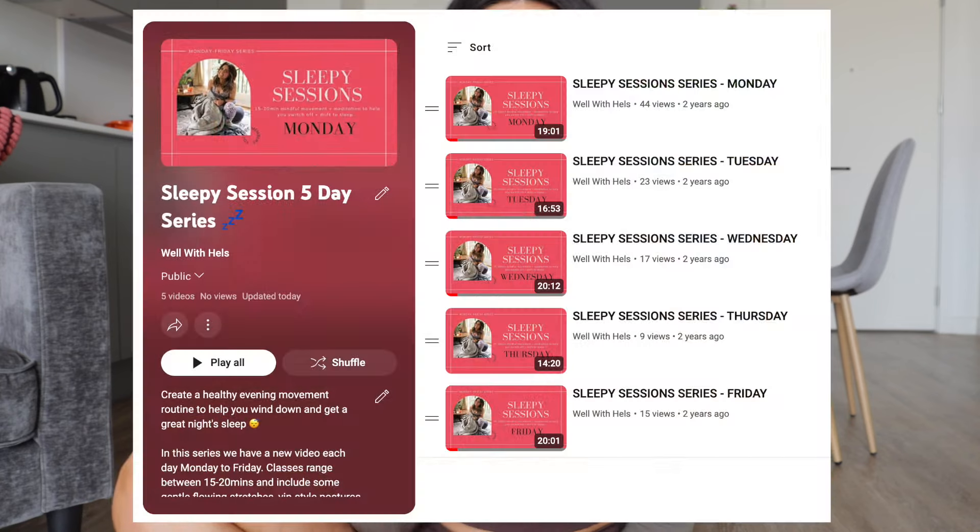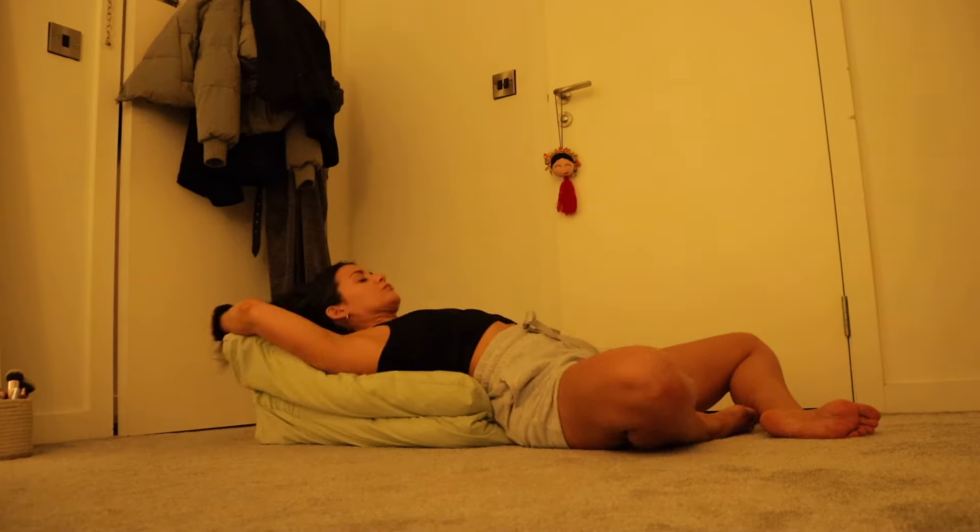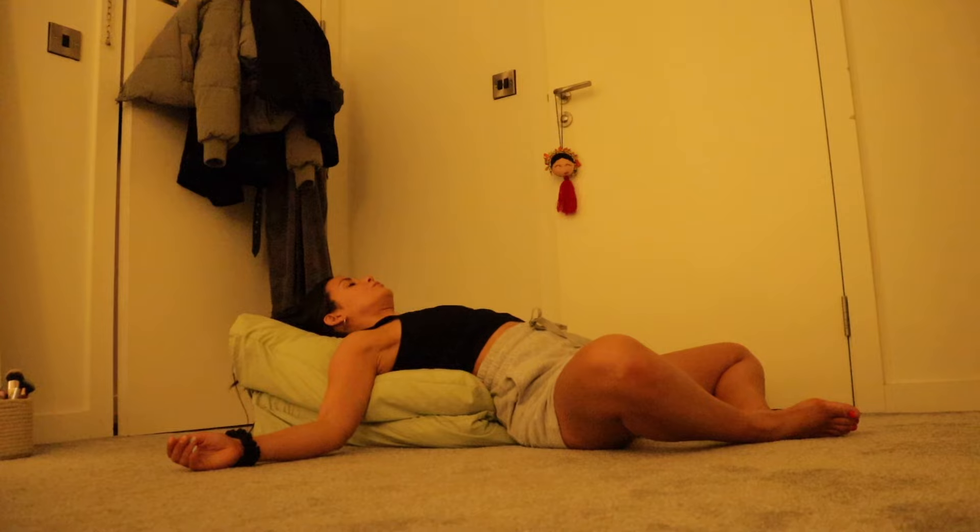The Sleepy Sessions series is a five-day series and you don't need any special equipment — just some comfortable clothes and a couple of pillows from your bed. I designed it that way because I thought people who didn't have lots of yoga props wouldn't want to buy extra stuff.